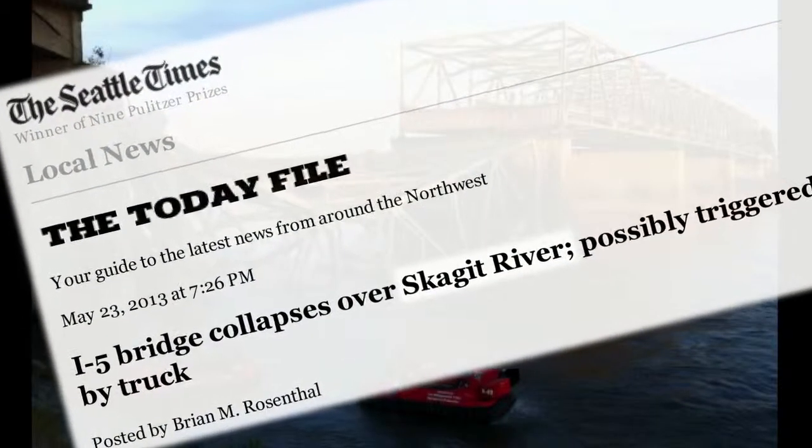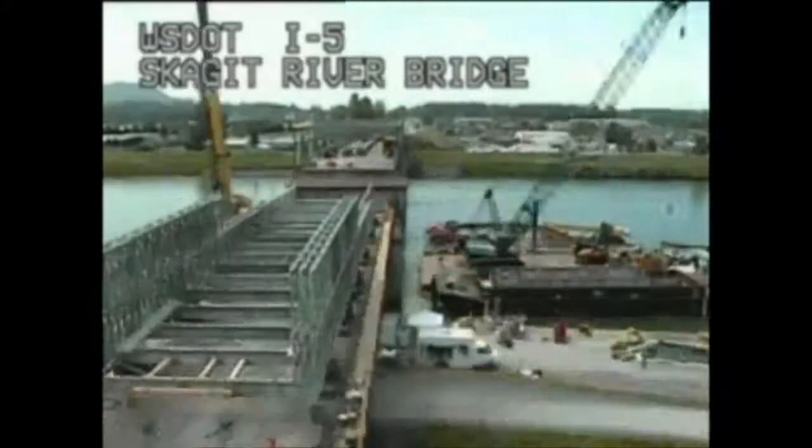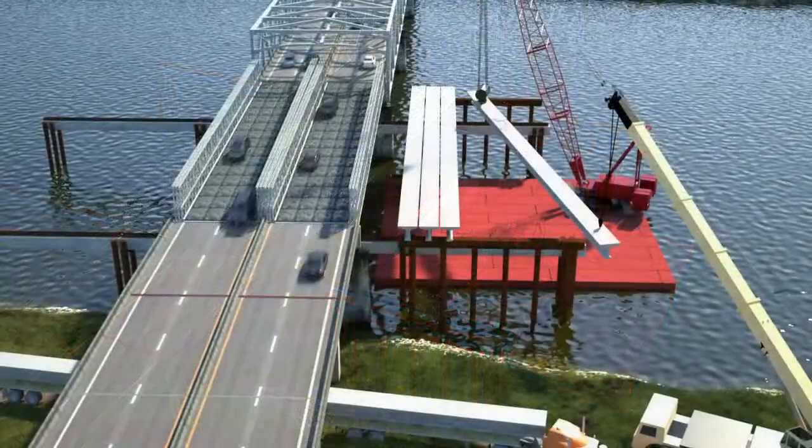A section of the bridge collapsed into the Skagit River on May 23rd after overhead steel truss members were struck by a tractor trailer carrying an oversized load. WSDOT quickly replaced that section of the bridge with a temporary structure and engaged a design-build team led by the Max J. Cuny Company to design and build a permanent replacement.